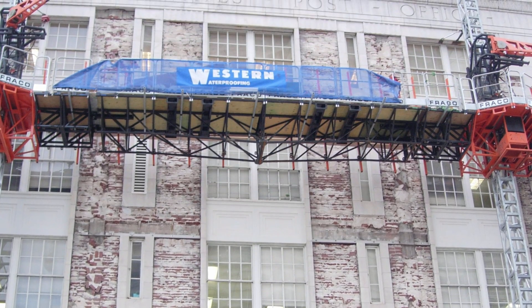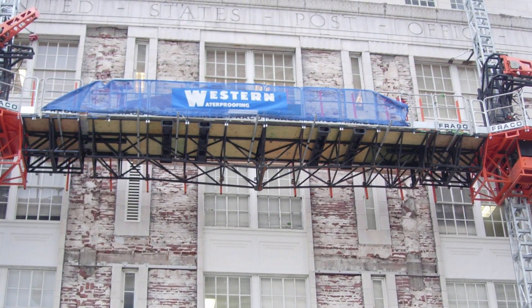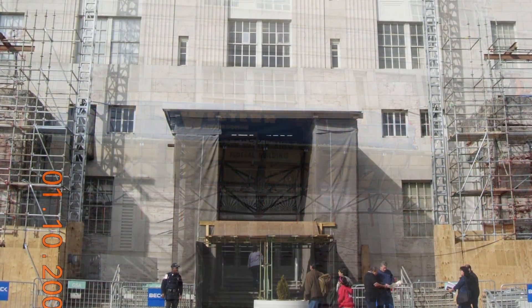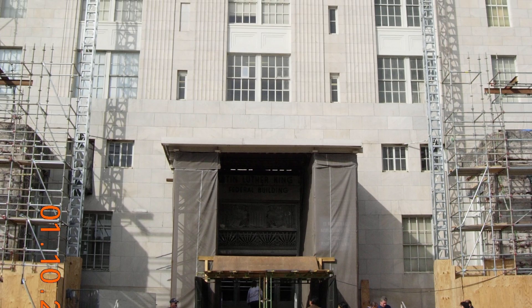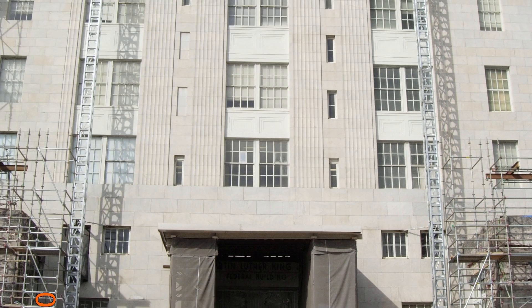The building's expansive stone facade is impressive, as is its history as the first federal building dedicated to the memory of Martin Luther King, Jr. Though the building is also on the National Register of Historic Places, it needed structural work to ensure its continued utility.